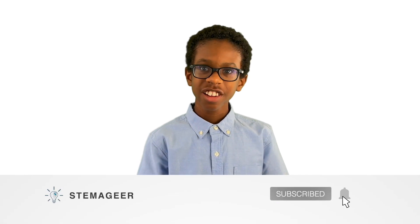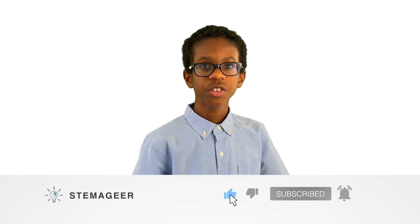Thanks for joining me in this Stemager venture. Please remember to drop a like and share this video and my channel with your friends and family. I'll see you soon in the next video.